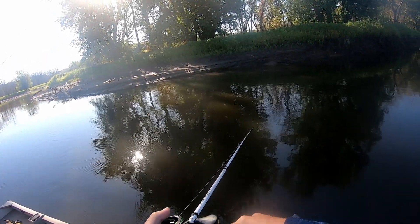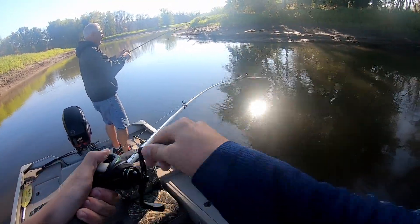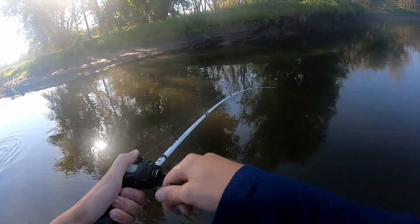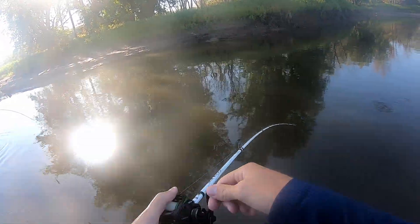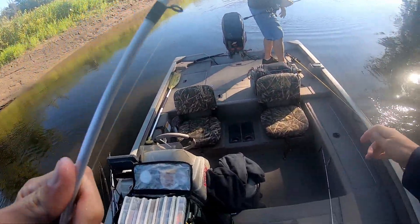Got him? You too? Walleye — nice one! Really? That is a nice walleye. Really nice walleye.